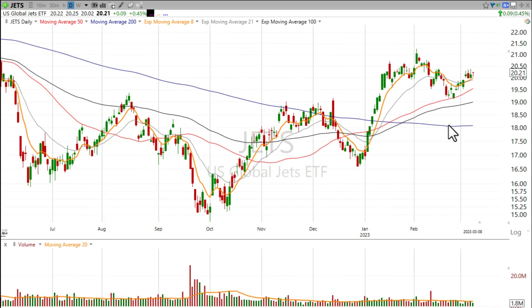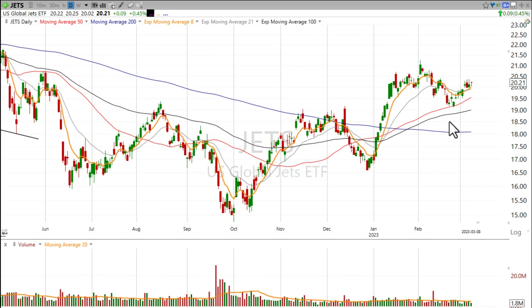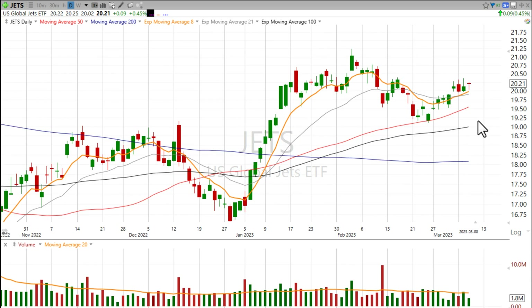So I definitely want you to keep an eye on the JETS ETF — it's J-E-T-S. That way you don't have to worry about single-stock risk. This is consolidating nicely above all the major moving averages, and the moving averages are in order with the fastest one on top and the slowest one on the bottom.